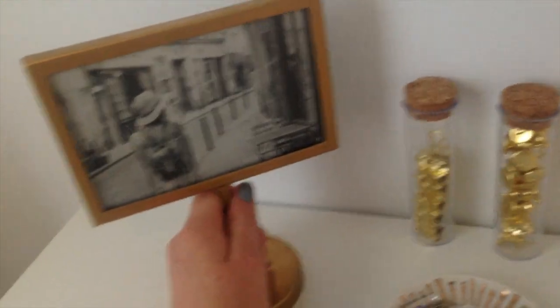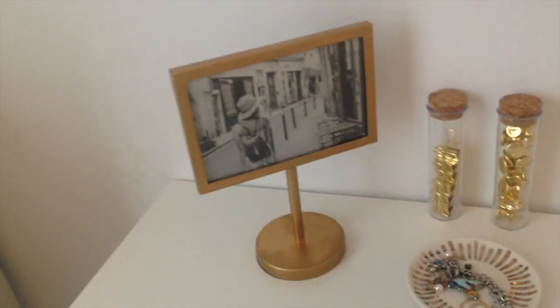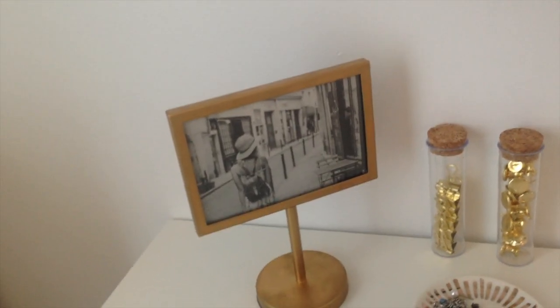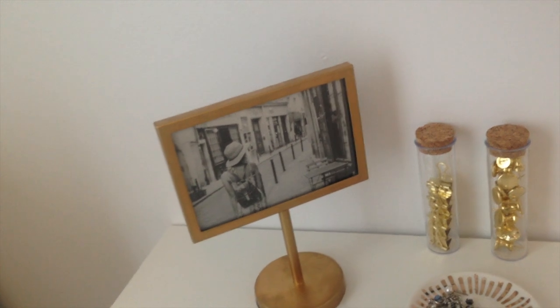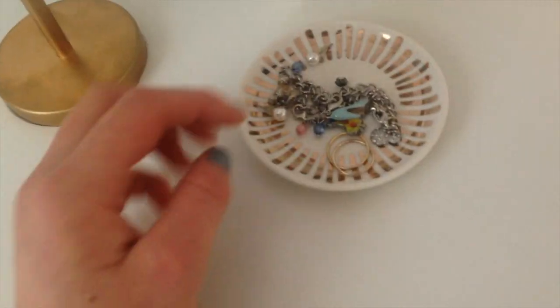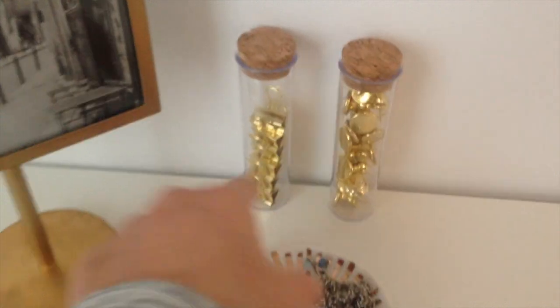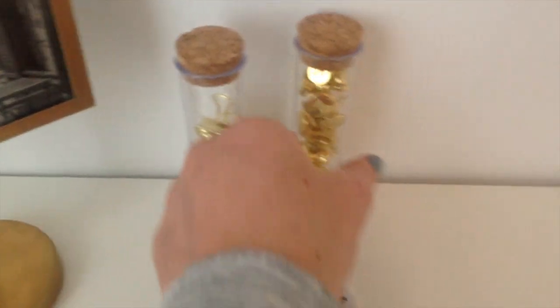Over here I have this adorable frame — I didn't even change the picture out, it's still the stock lady from Target walking. We're gonna get there soon! On this little jewelry tray I have a bracelet I got from Disneyland, plus some earrings and a ring.